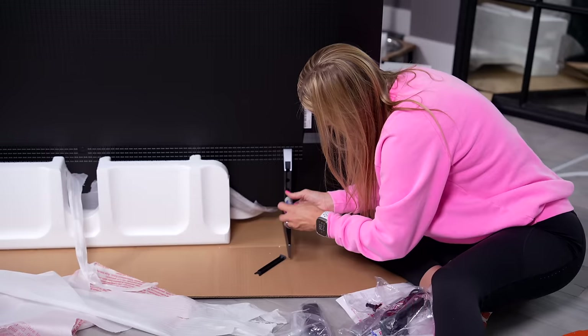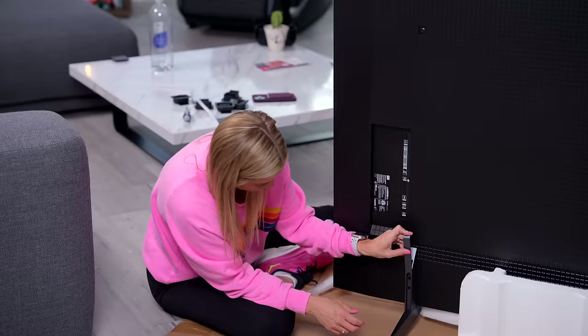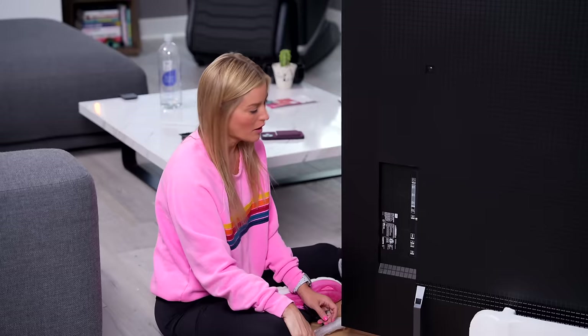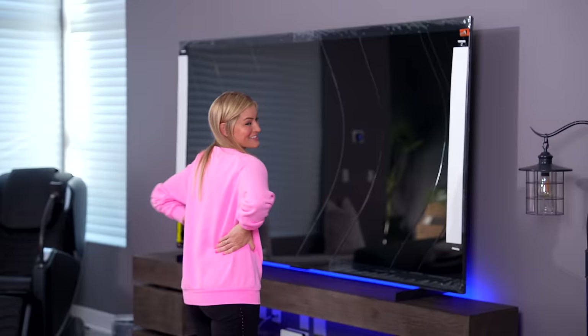I was also excited to learn that TCL is the number one brand for 98 inch TVs globally, so my expectations are pretty high. Both legs are on. Are you ready for your new home? I'm not going to lie — that was really heavy.